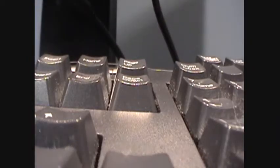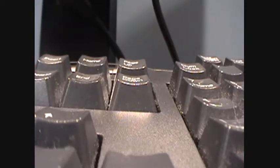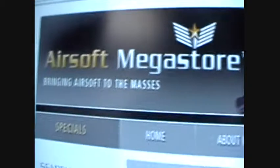Okay, so give me a second, I'm going to type in the website. Okay, so here it is — it is called Airsoft Megastore.